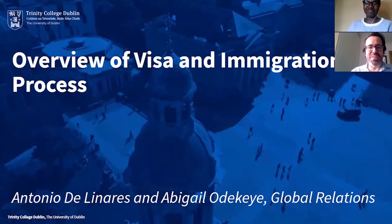Hello everybody and welcome to this presentation in Trinity about this overview of visa and immigration process. My name is Antonio de Linares and I'm the Regional Manager for the MENA region in the Trinity Global Relations Office. And I'm Abi Odakea. I work with the International Student Experience Team with the Global Relations Office.